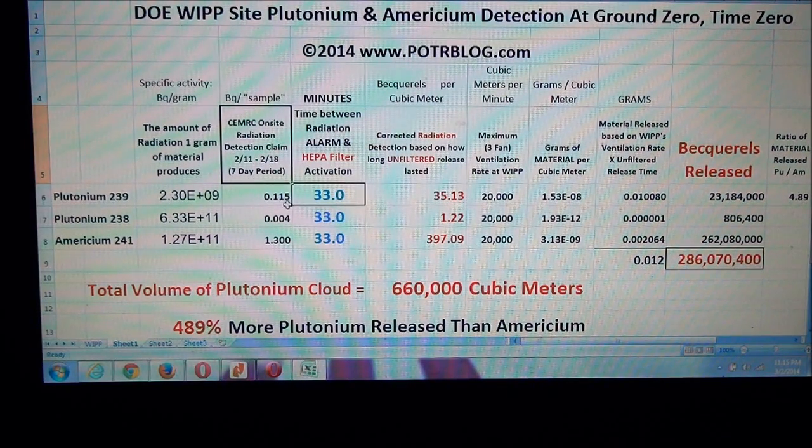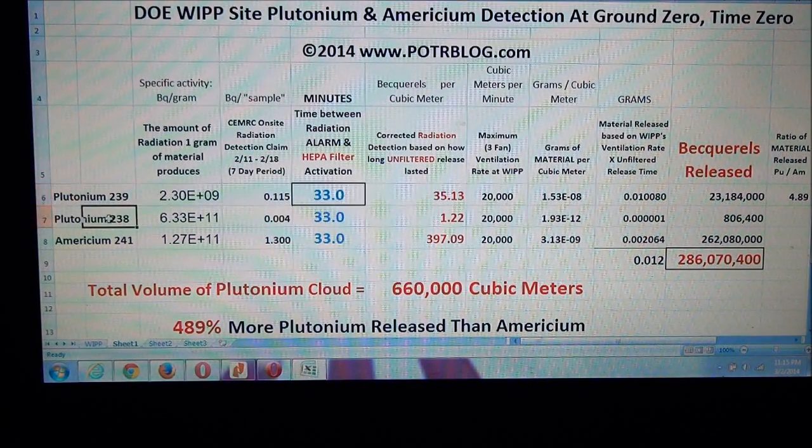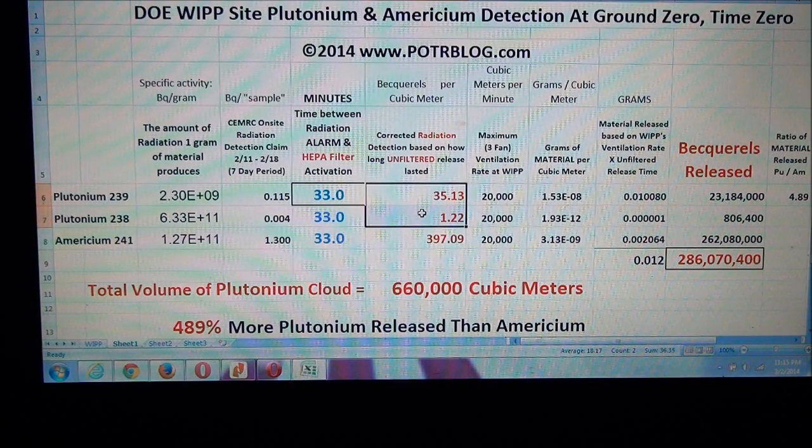If you look at this chart here, here's plutonium-239 going across. Add up these two numbers and you'll see that they are less than 37 becquerels.